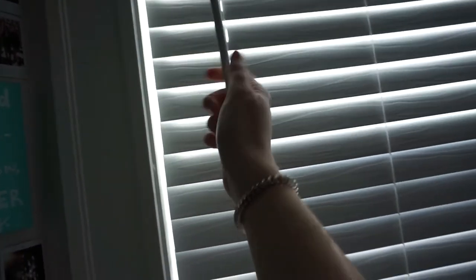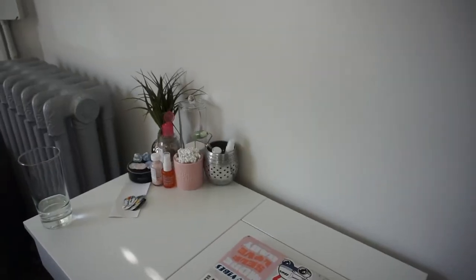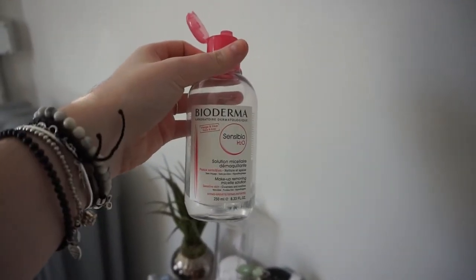I always open the blinds a little — those are the windows I was talking about — just to let in more light. Then I grab my Bioderma micellar water and use this first thing in the morning to clean my face a little bit. I just use it on a cotton round to make sure everything is clean.